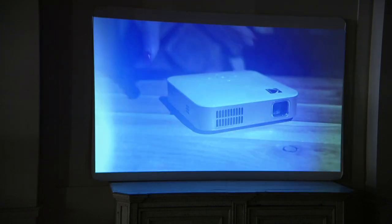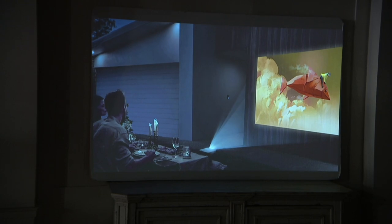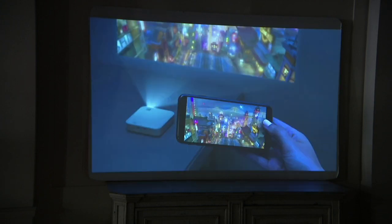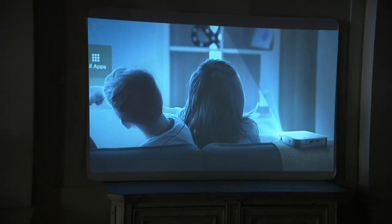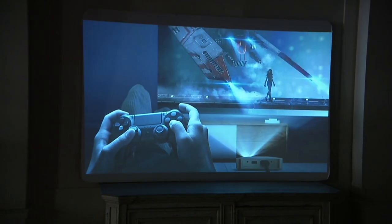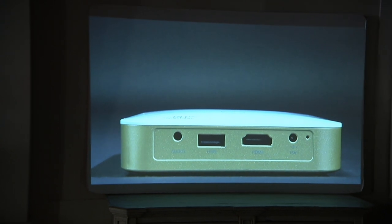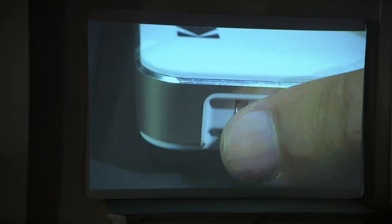A little box, maybe a little bigger than a hockey puck, is allowing you to project all this great content onto the wall of your living room — maybe your garage door if you're sitting outside in your backyard and you want to go to the movies. However you're working it, Kodak is going to do the job for you. There's a speaker built in here as well.